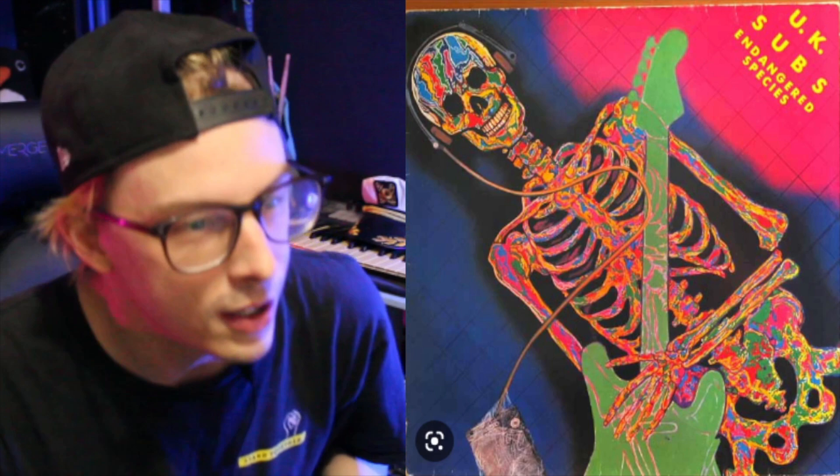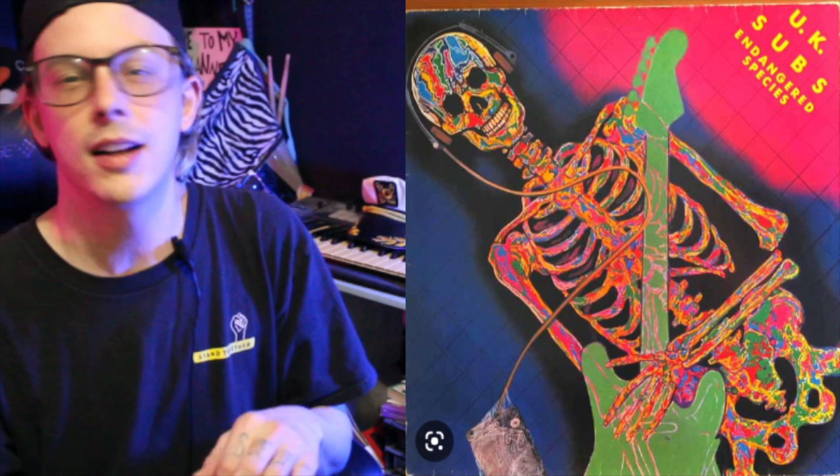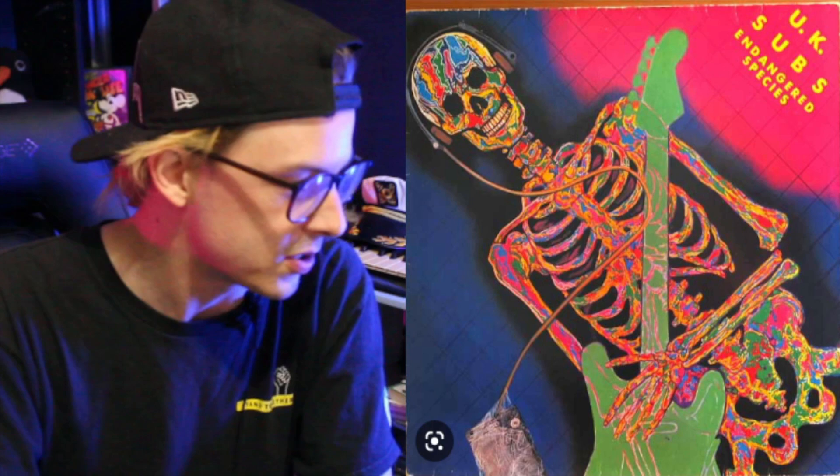So now we're going to go into 1982, and they're going to drop the record Endangered Species. I would love to say that I listened to all these records from beginning to end, but I would be lying to you. I tasted them here and there. I got a good sense of their vibe or whatever, but there's just no way I listened to all this music.